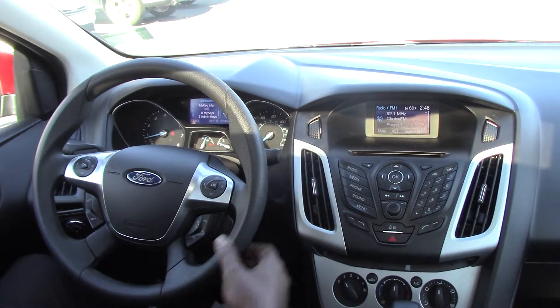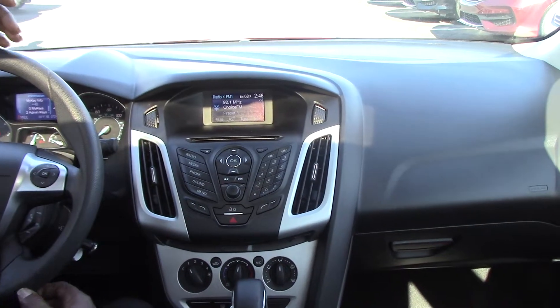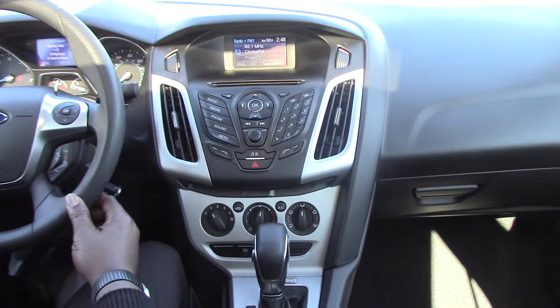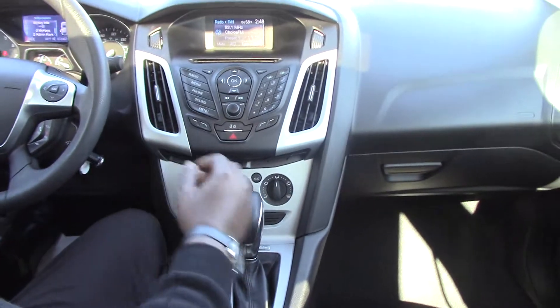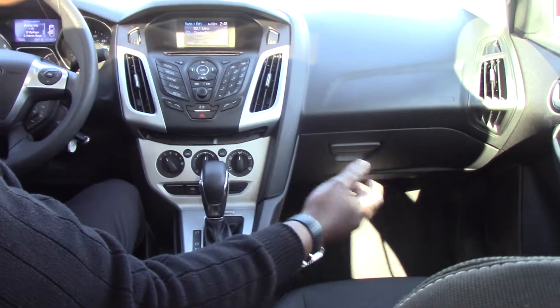You have the AM/FM cassette, it's also MP3 compatible, AC, automatic headlights, intermittent wipers, cloth bucket seats — very nice interior.